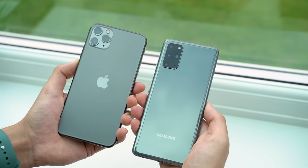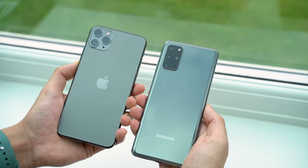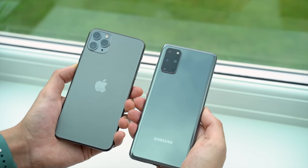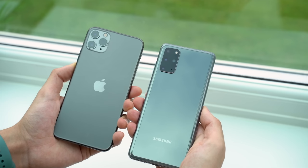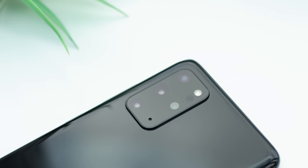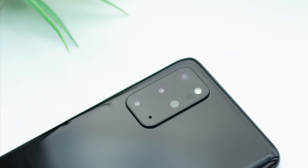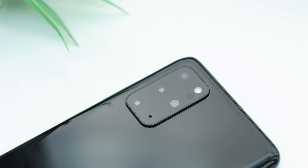I just expected the S20 Plus to be significantly better with zoom, but you really need the S20 Ultra to get a noticeable advantage over phones like the iPhone 11 Pro Max. I'm personally not convinced by Samsung's hybrid zoom, but if you're into 10x or 30x zoom photography, the S20 Plus still has the superior lens.